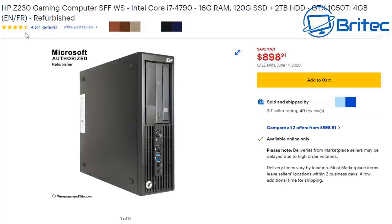This is the HP Z230 listed as a 'gaming computer' — it's not. It's a small form factor HP Z230 office PC and it looks absolutely ridiculous. Why would you spend $898.91 on something like this, with a claimed $701 saving? It does have an i7-4790, 16GB of RAM, a 120GB SSD, a 2TB hard drive, and a GTX 1050 Ti. In 2020, with all used parts, how much would that actually be worth? Around $200 maybe — I'd consider that because it has an i7-4790, 16GB RAM, and the 1050 Ti is sellable.